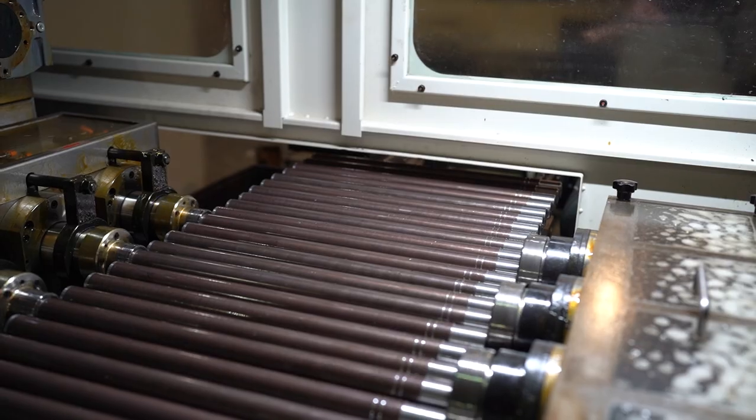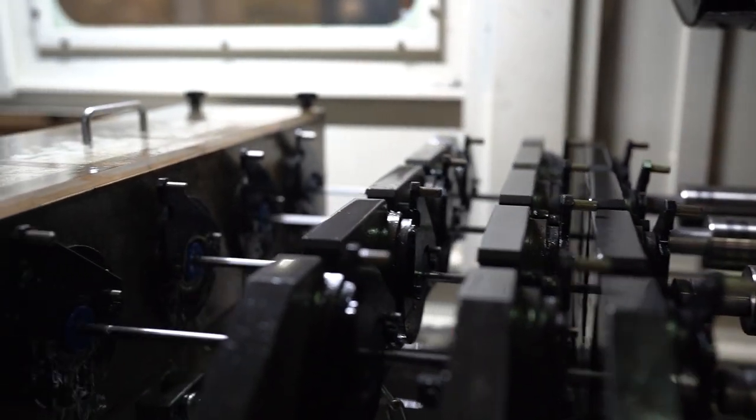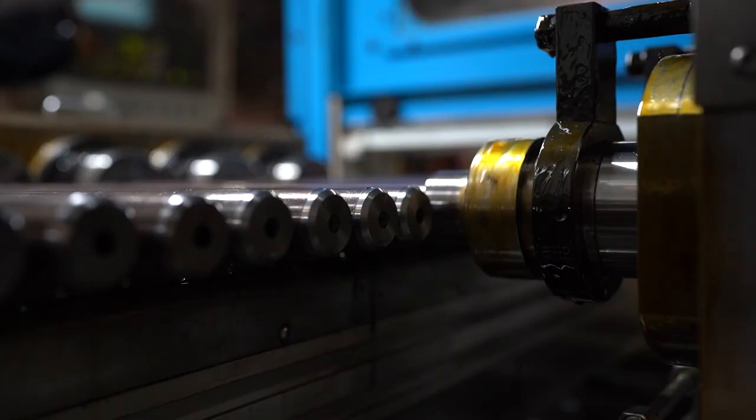This is where the magic really happens — our CNC machines. Here we have a few of our gun drills. We have over 40 spindles running 24 hours a day just to keep up with demand.